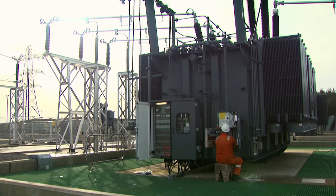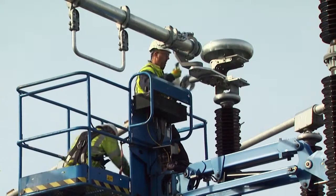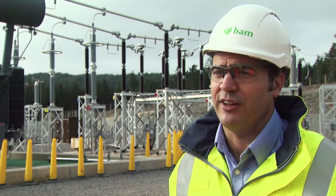Our first substation has been energised. We've met those key dates, so we've set the precedence and we need to continue that on the other substations. We've all worked together — various companies — to make this work, and we're all proud of how it's turned out.